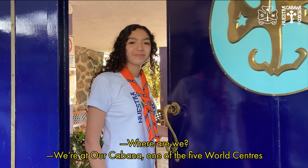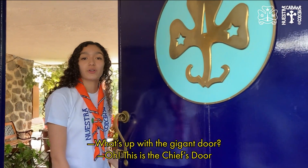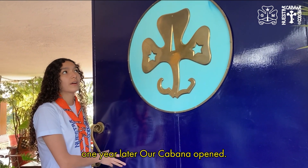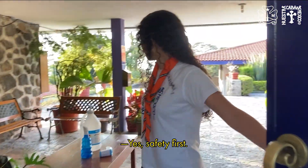Welcome to Arcabaña, one of the five world centers. That giant door is the chick's door — it was given to us by Radio Lab in 1956 for the inauguration ceremony. One year later, Arcabaña opened. Before we go inside, COVID-19 protocols — safety first.